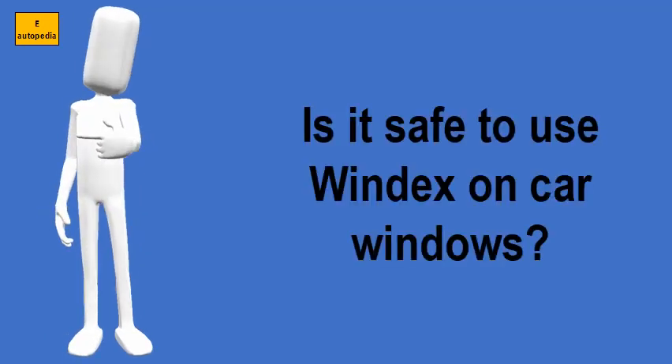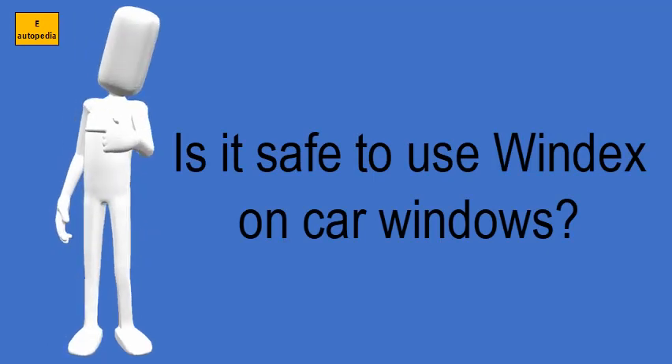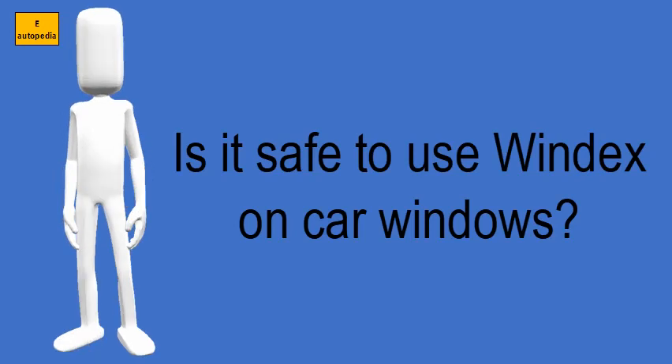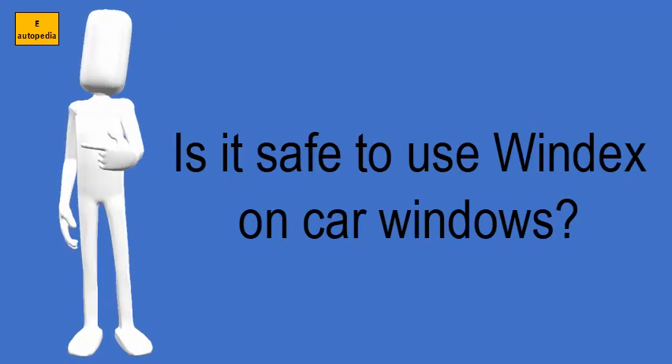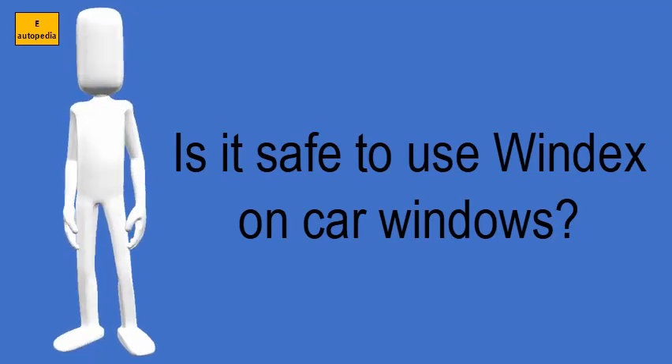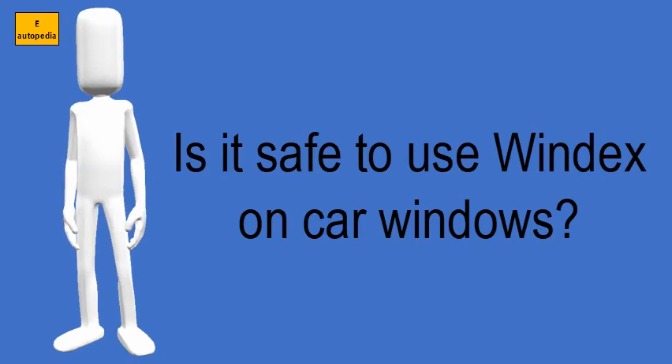Is it safe to use Windex on car windows? Many Windex products have ammonia, and though you can use Windex on regular windows and mirrors, you shouldn't use it on your car's glass. Not only does ammonia leave streaks on auto glass, which creates glares while you drive, but it also can ruin the glass if it's tinted.